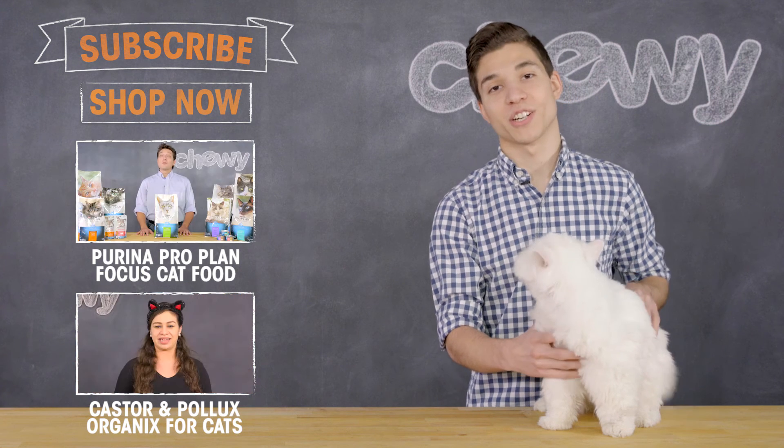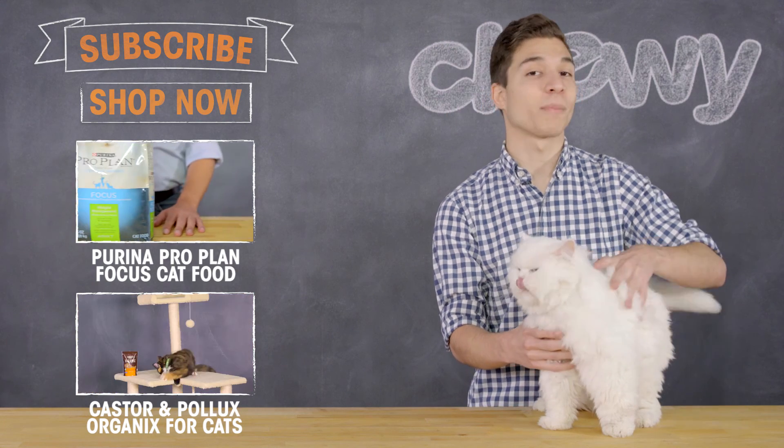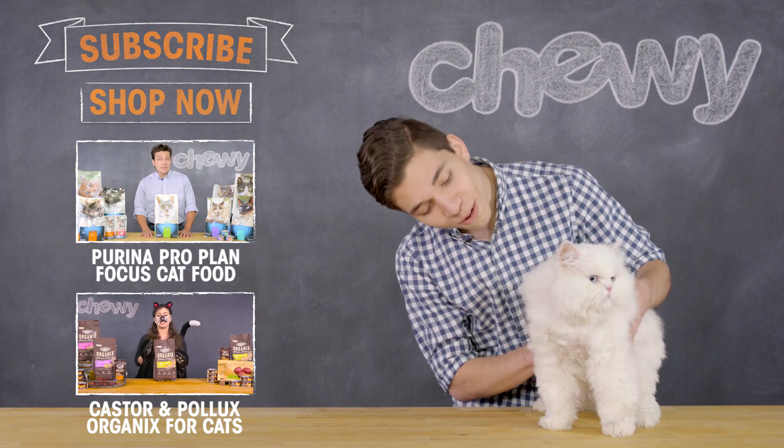Hey internet, thank you so much for watching. Hope you enjoyed this video. If you'd like to learn more, check out other videos. We'll be uploading new content all the time, so subscribe if you haven't already. We'll see you next time.